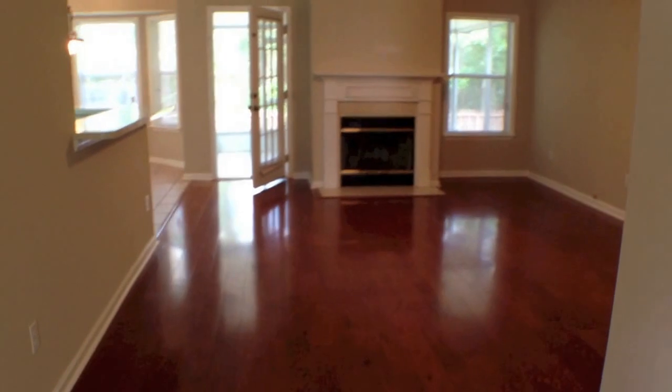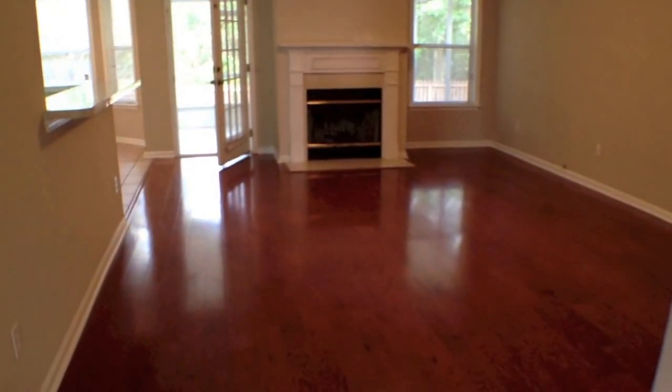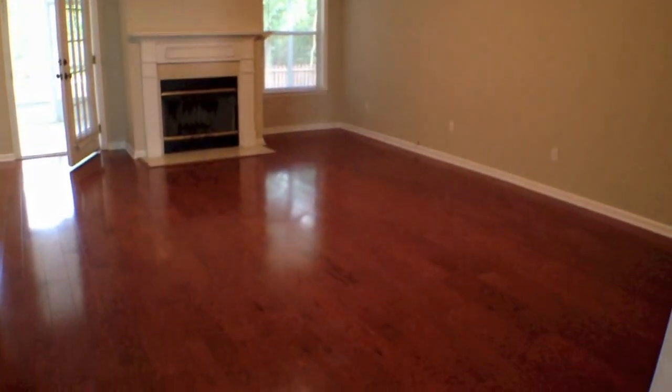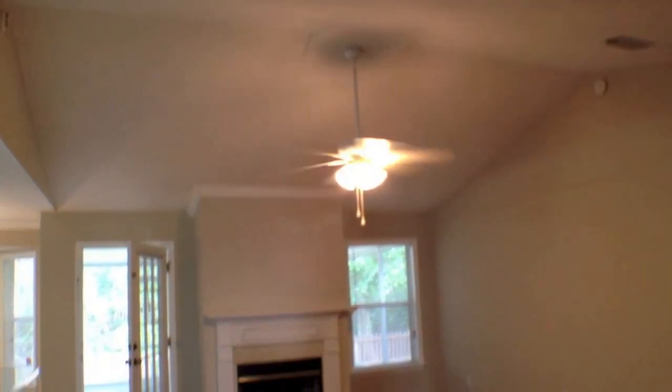You may hear some chirping from a smoke detector in here — we are changing the batteries. This is your main living room area: beautiful wood floors, fireplace, ceiling fan, and vaulted ceilings.